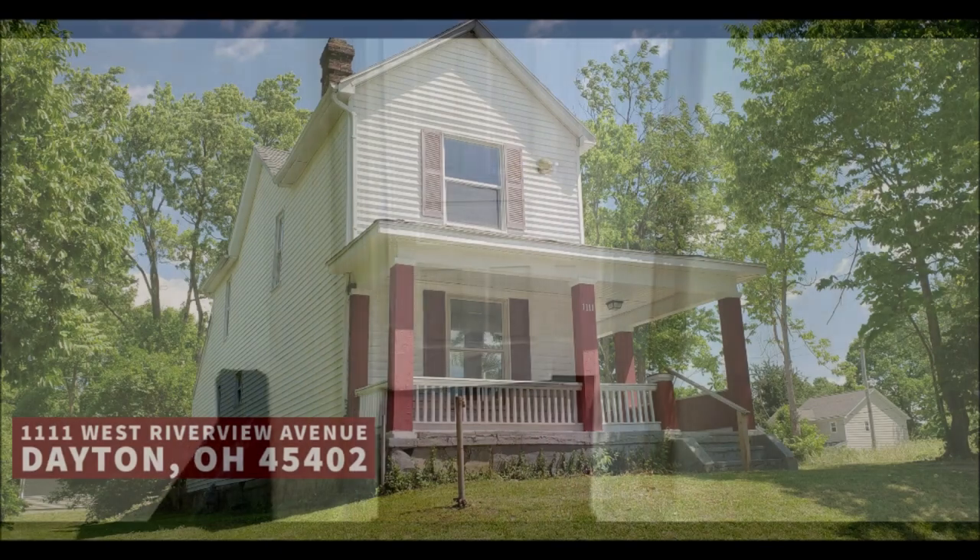Everything is ready to go. Schedule your showing today — this won't last long. This will make a great return on investment. I ran the numbers and I got above a 30% return on a leveraged investment. Schedule your showing today. I look forward to talking to you.